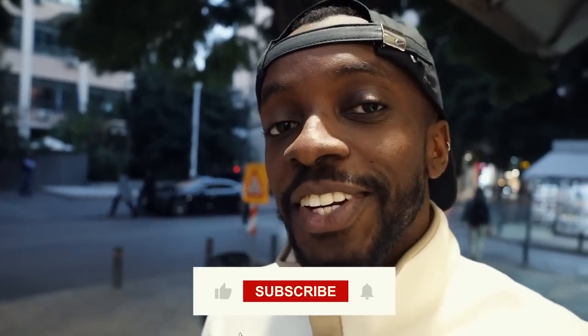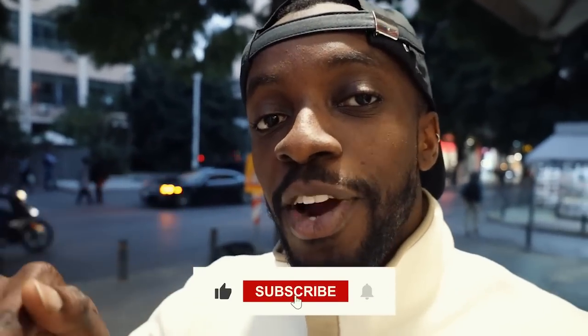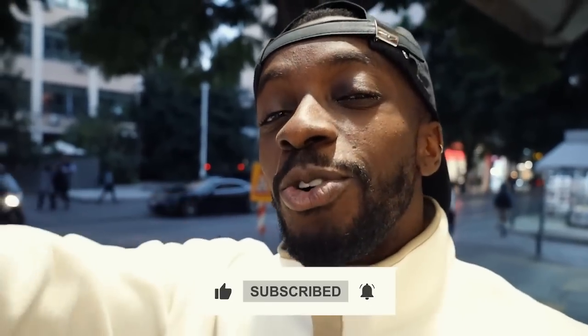That brings us to the end of the video. If you're ever in Berlin, Germany, now you know there are tons of cheap foods you can get under five euros. My name is Tober and this has been The Hack. If you like this video give a big thumbs up, hit the subscribe button, hit the notification bell, share with all your friends, and I'll see you in the next one.